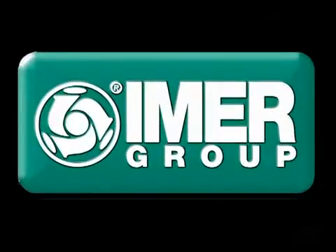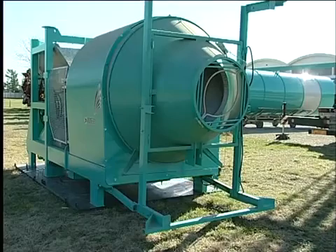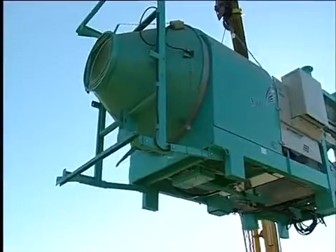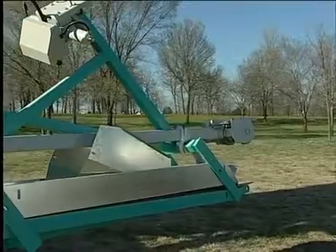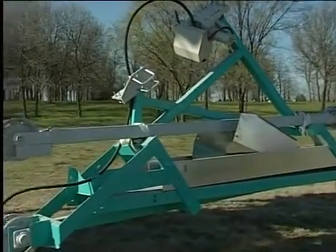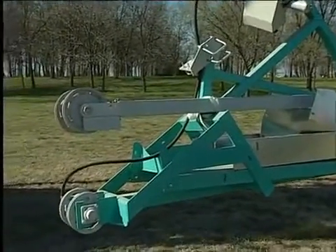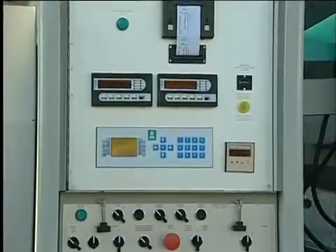The unit can be easily transported on a standard truck. The unit is principally made up of the mixer, the cement scale which is fully galvanized to protect it from corrosion by chemical elements and guarantee a long life, the translating skip guide, and the electric control panel.